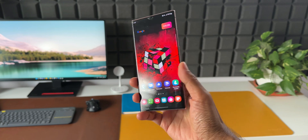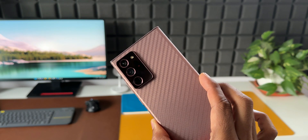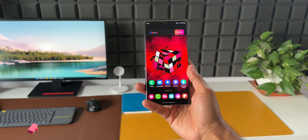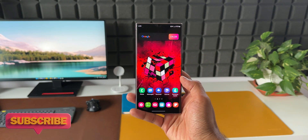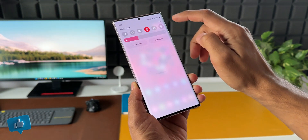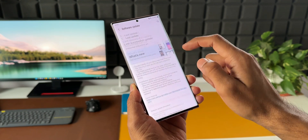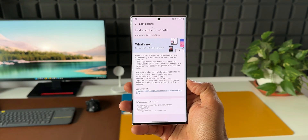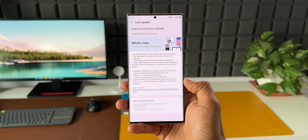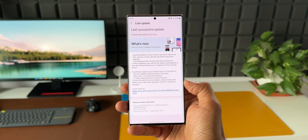Here is an important update received on the Samsung Galaxy Note 20 Ultra. This update might have also reached the regular Note 20 series as well as the S20 series. This is the security patch level for September 2022, though we are in the month of November. This patch was received just a couple of days ago, and we can see there is some delay in pushing updates for older devices such as the Note 20 series and the S20 series.